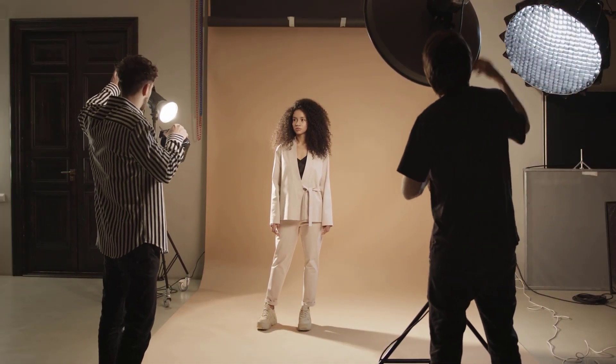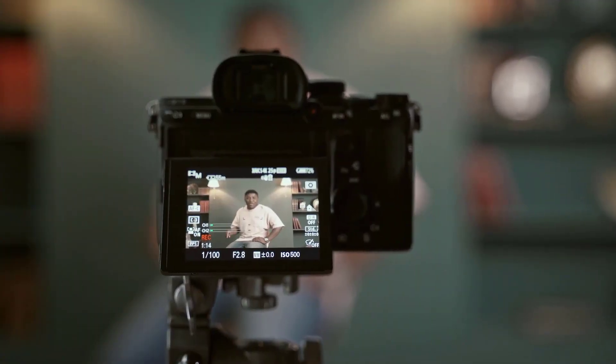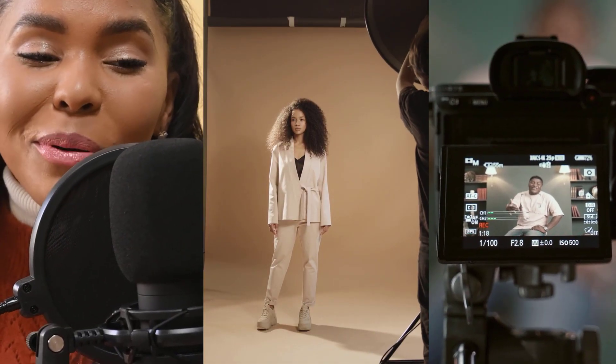Decent equipment for streaming, recording videos, or even taking video calls from home can get really expensive. Most professionals agree that you need three key elements to produce nice results. First, and probably the most important, is really having great audio capture. Next is having the right lighting — good lighting can compensate even for a bad camera. And that leads to the third element: the camera itself. You can invest thousands of dollars getting everything right, but what if you're on a super tight budget?